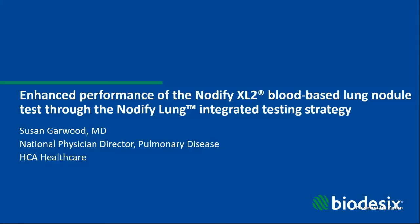Hello, everyone, and welcome to today's Learning Theater presentation titled Enhanced Performance of the Notify XL2 Blood-Based Lung Nodule Test through the Notify Lung Integrated Testing Strategy. My name is Robbie Lunt, and I'm a Senior Manager of Strategic Marketing at Biodesics. It is my pleasure to introduce our speaker today, Dr. Susan Garwood.